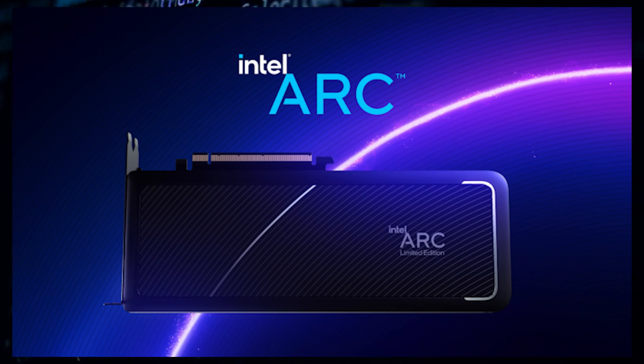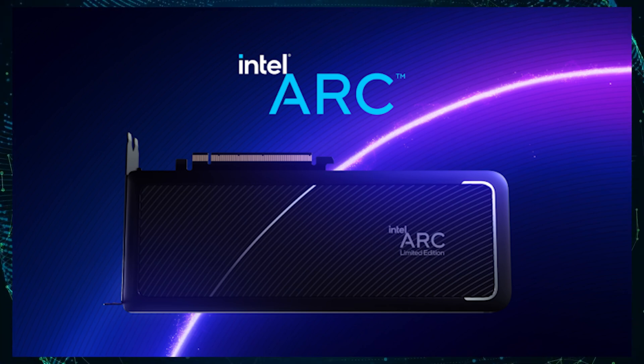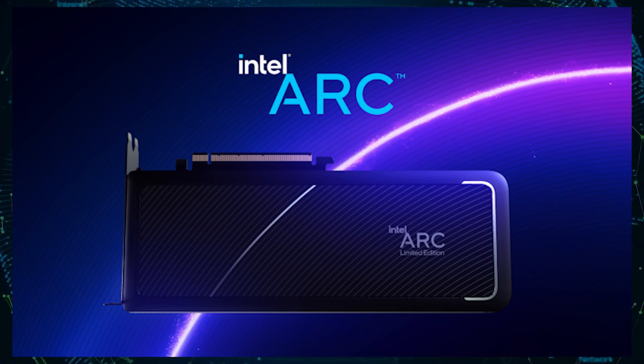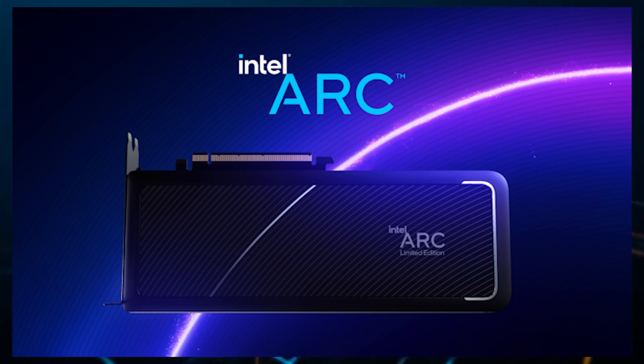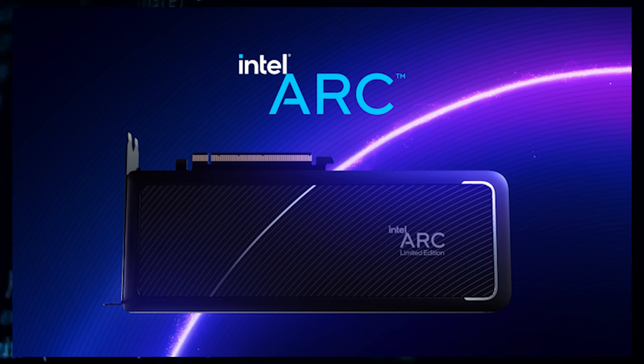The first of these designs is the Intel ARC A750 limited edition, which was provided to GamerNexus. The tech outlet showed off the card during its recent video review of the Guneer ARC A380 graphics card. The outlet has not provided any details on the card, but we can definitely expect a review of this card to be on its way.